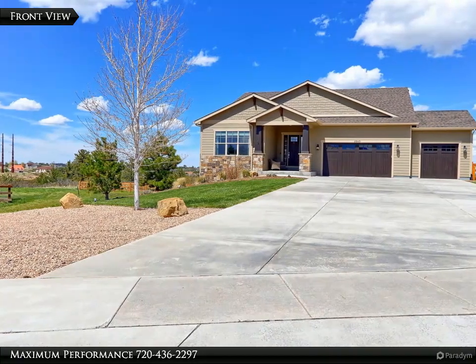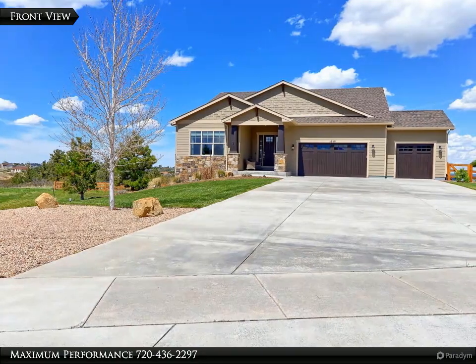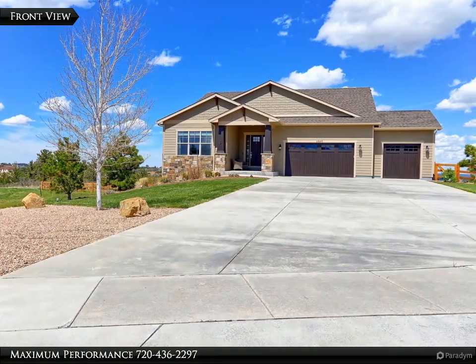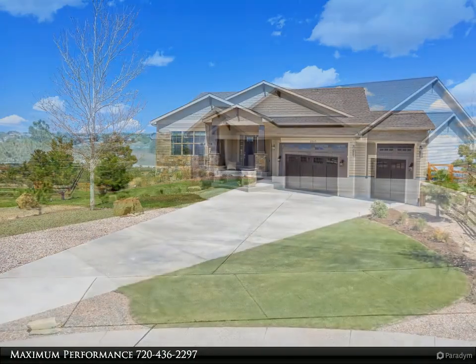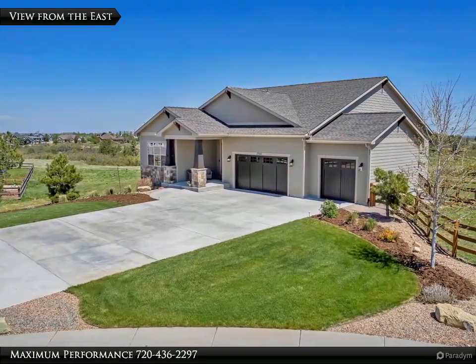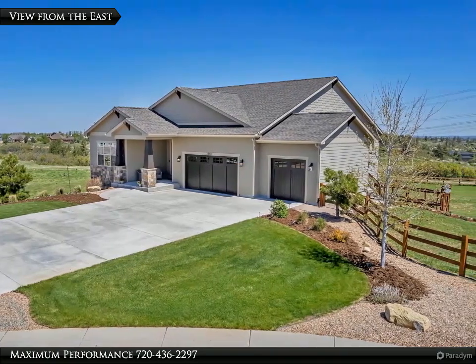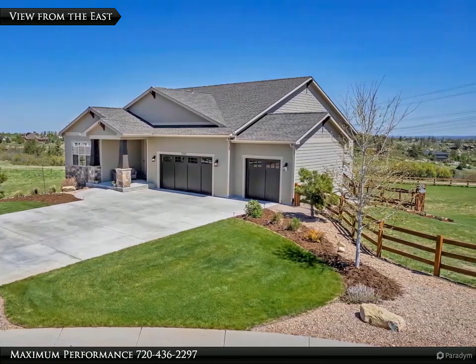This gorgeous custom home is built by Adamo Home Builders. It is located in the desirable Overlook at Castlewood Ranch Estates. This property is loaded with custom upgrades throughout. The sellers recently replaced the roof, and the roof warranty will transfer to the new buyers at close.